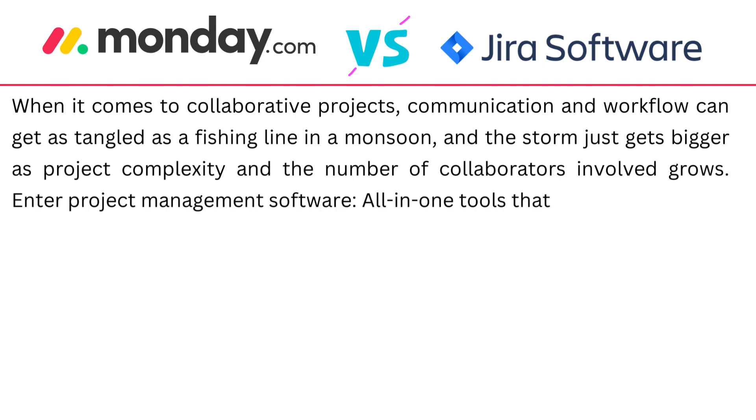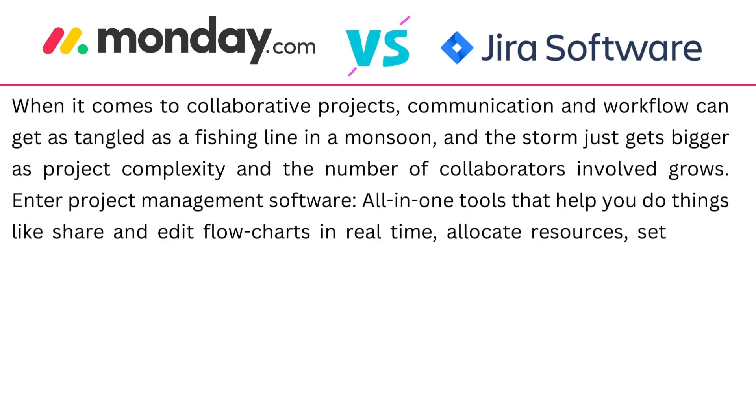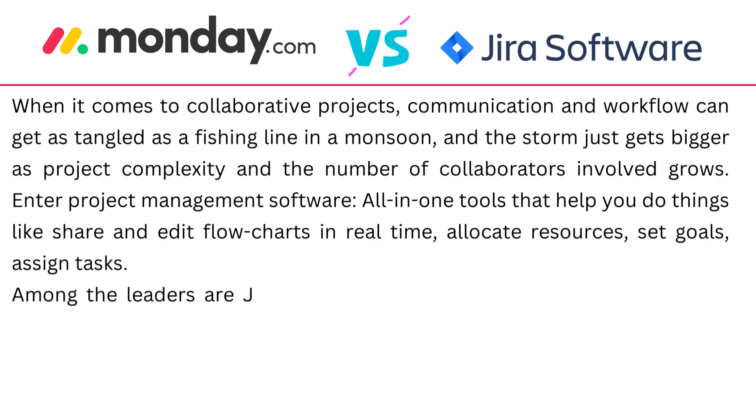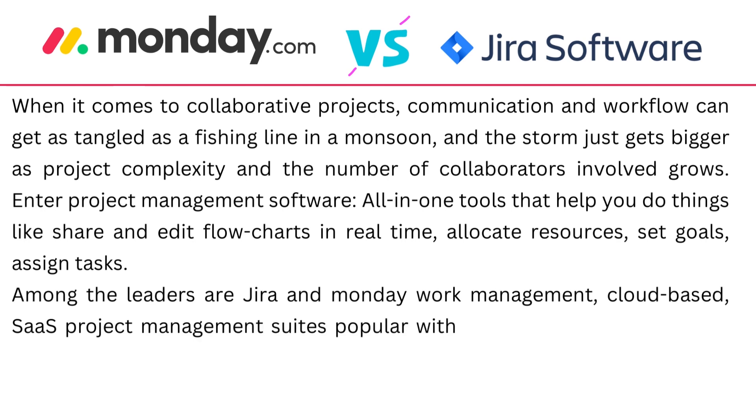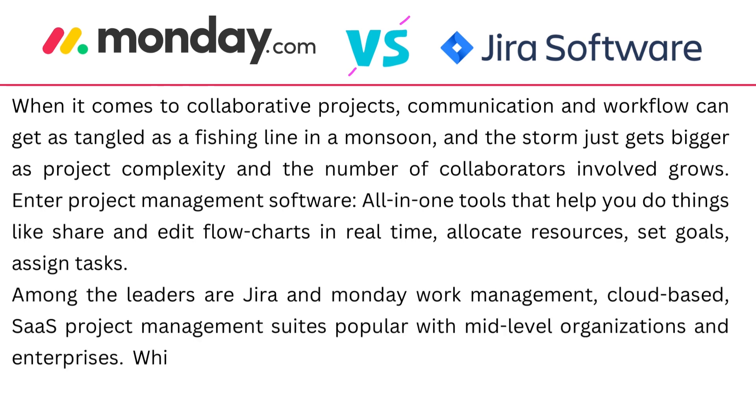You want tools to help you do things like share and edit flowcharts in real time, allocate resources, set goals and assign tasks. Among the leaders are Jira and Monday Work Management — cloud-based SaaS project management suites popular with mid-level organisations and enterprises.